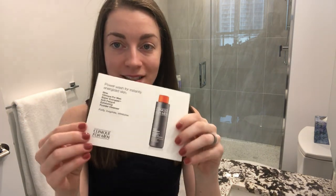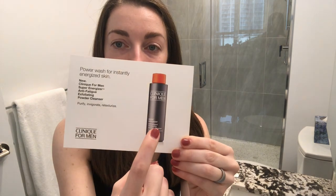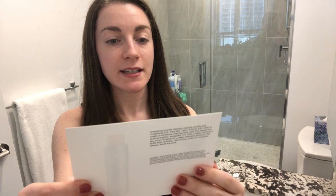This came as a sample with some other Clinique products I ordered a few weeks ago, and I've been super excited to try it out. The product normally comes in a bottle, not in a little packet like I have. It's described as a power wash for instantly energized skin.